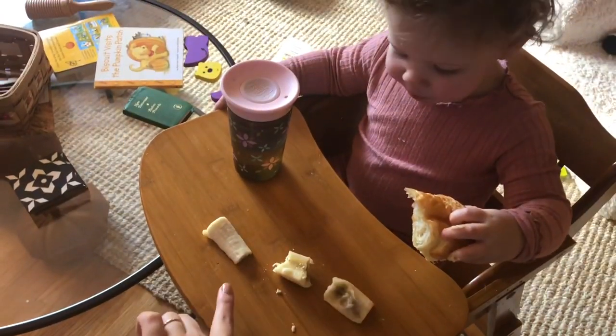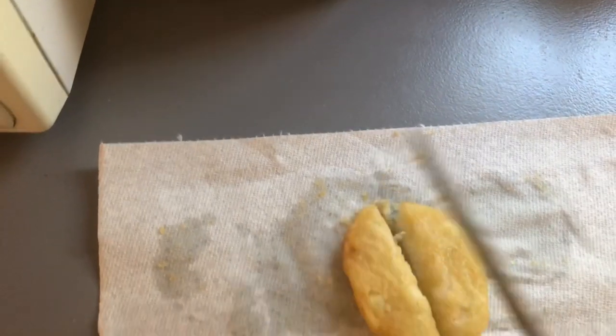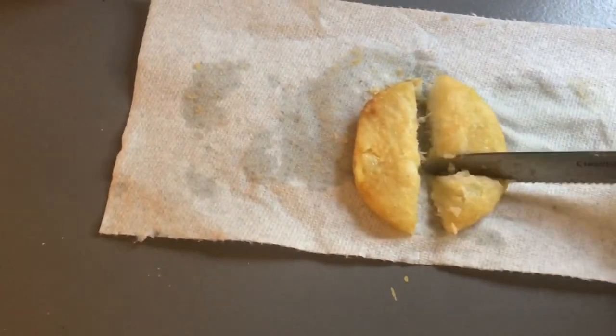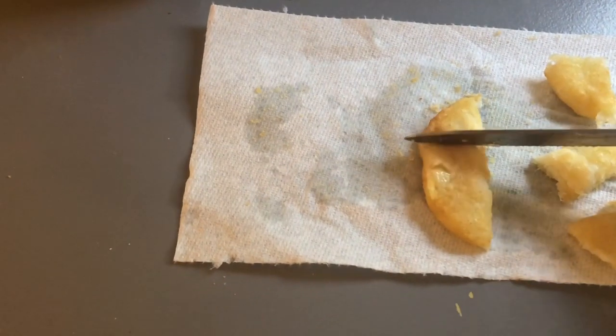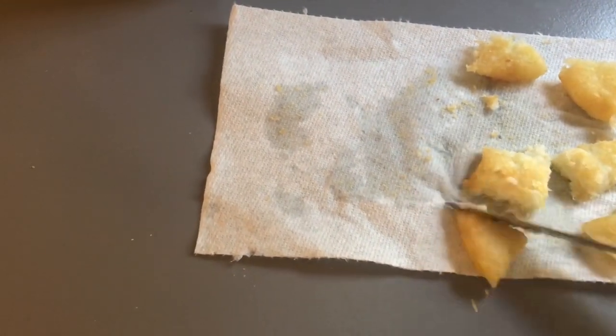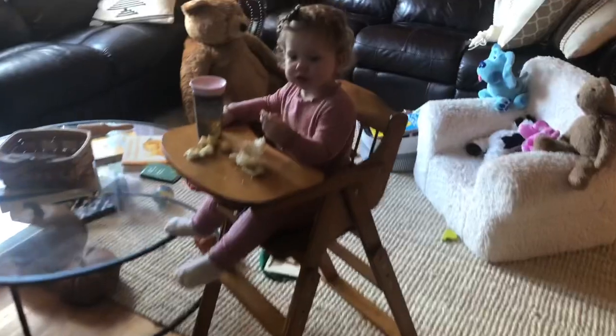She's also been loving these cauliflower hash browns — I love them because they sneak in some vegetables. They're the Strong Roots brand and they're so good even for adults as a healthier hash brown alternative. I cut one into six pieces, let it cool off, and she has one every morning along with her banana and normally something else like a croissant. If she's really hungry I'll also give her a clementine.